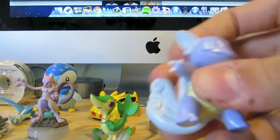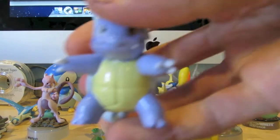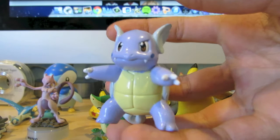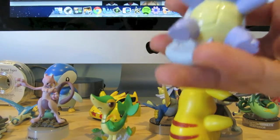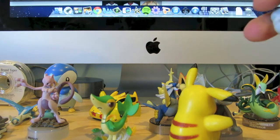This is the Wartortle that I also bought from Takara Tomi. The ones from Takara Tomi are much better quality than the new ones from the black and white tins and things like that. But they're a lot more expensive, obviously.